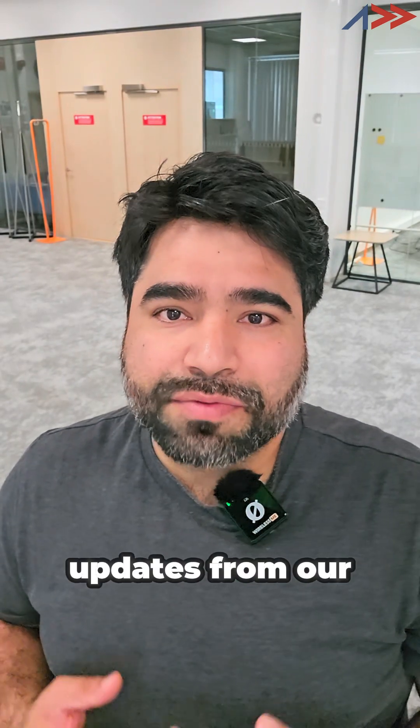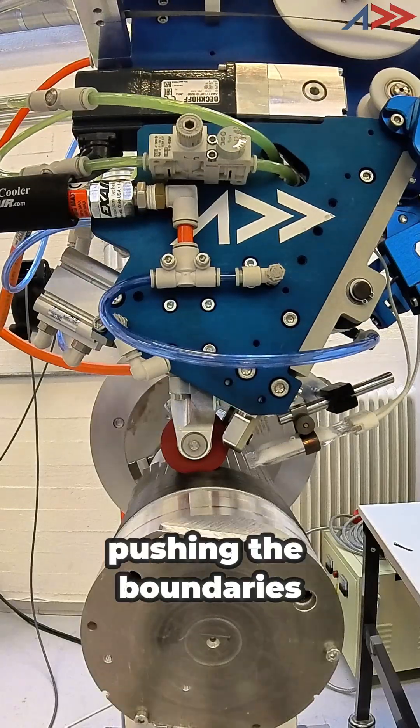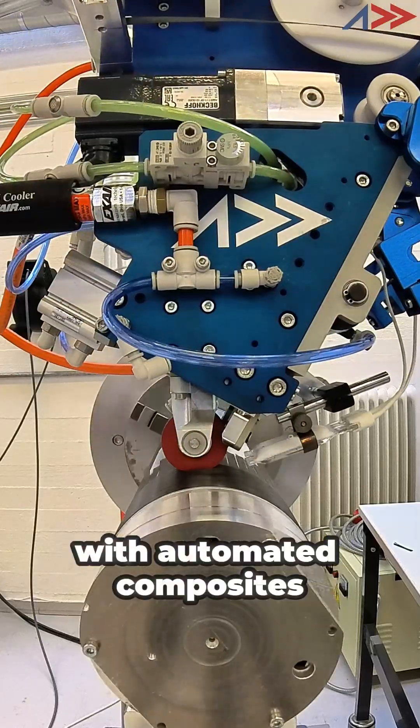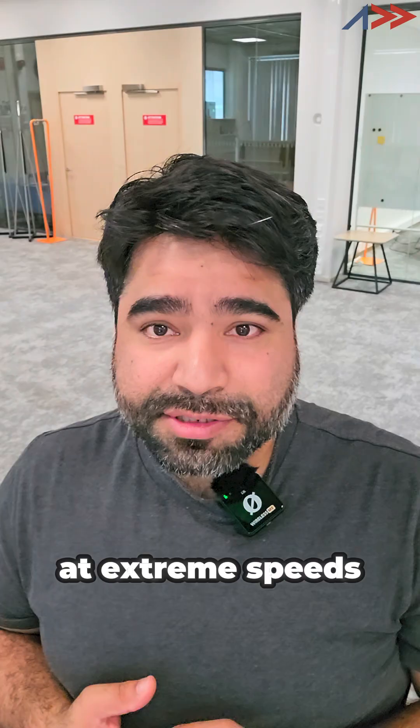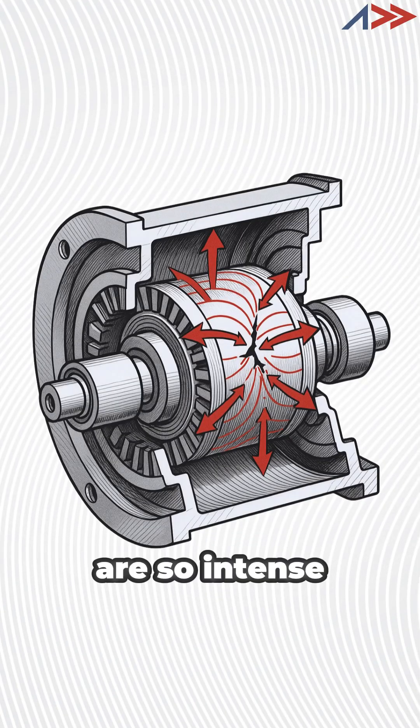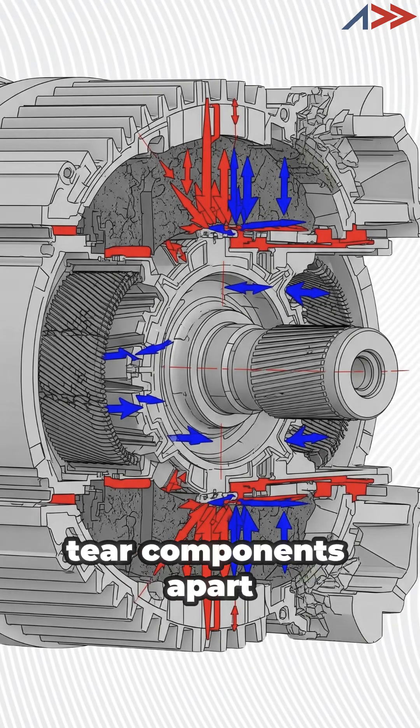Hey everyone, exciting updates from our facility. We have been pushing the boundaries of what's possible with automated composites manufacturing. Quick engineering fact: when motors spin at extreme speeds, the centrifugal forces are so intense they can literally tear components apart.